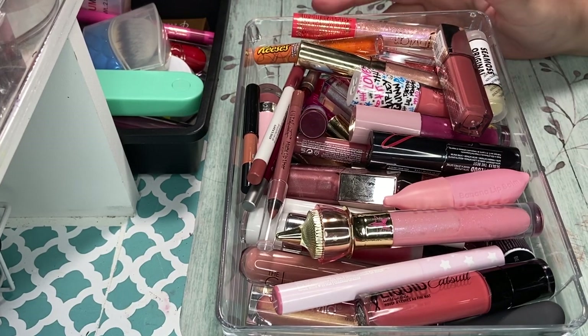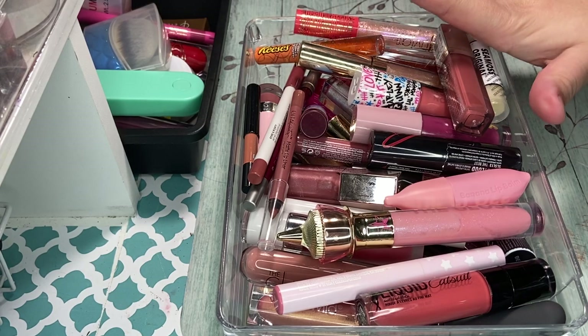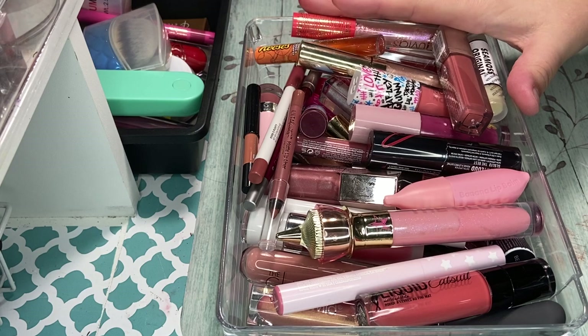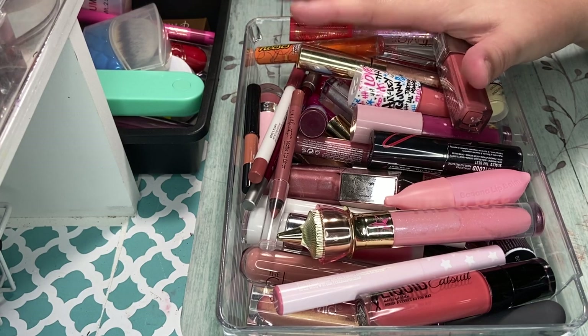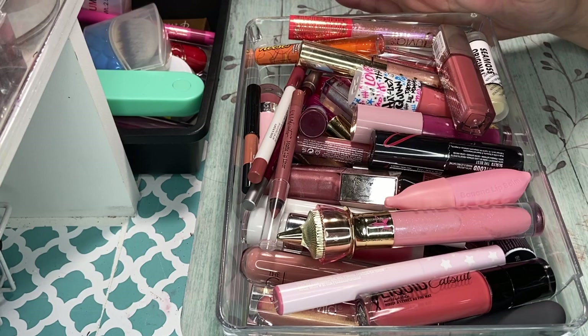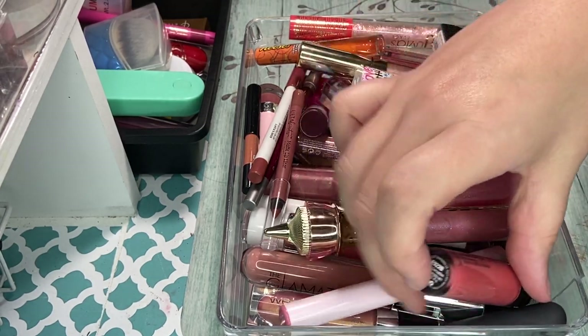Hey guys, welcome back to my channel. So as you can see, I am going to go through my lip products. I have way too many lip products — majority of them I don't even use, I really only use a couple. So I want to go through them all. I'm going to do some swatches on some of them. Some I just know I'm going to get rid of right away, but I will do a couple swatches so you guys can see. And the ones I'm unsure of, obviously I'll swatch them. But let's just go ahead and get right into this and see what we got.